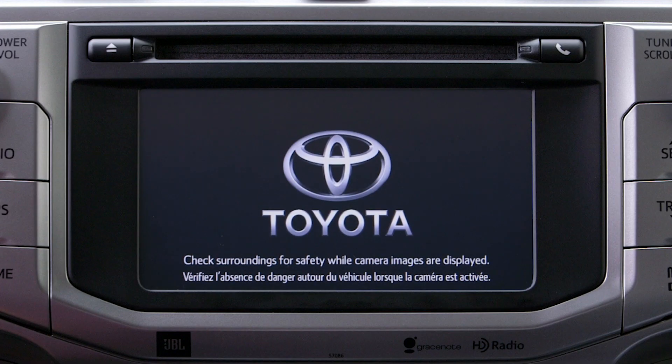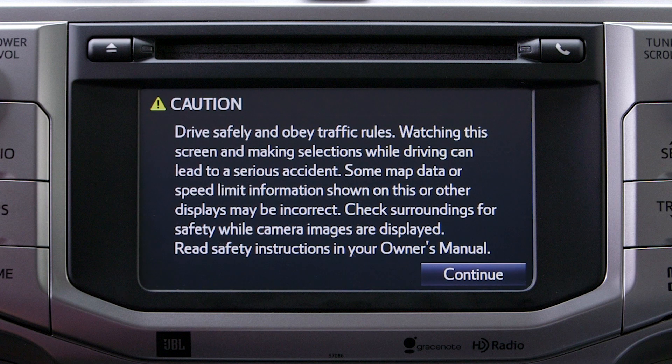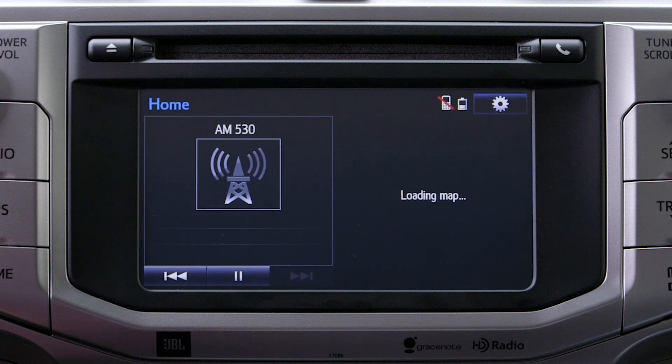Once the device has been paired and the engine is turned on or is in accessory mode, the system will automatically search and connect with the nearest registered device.